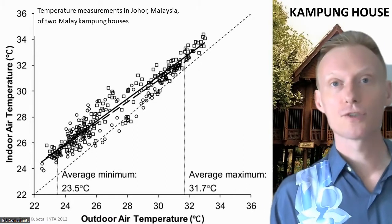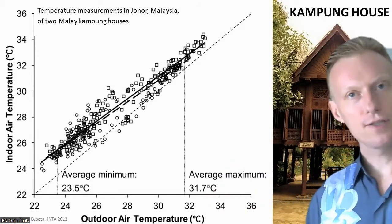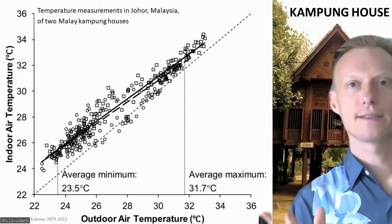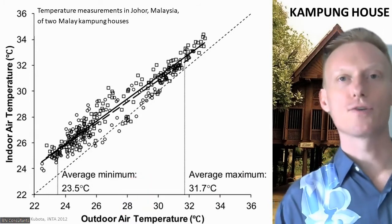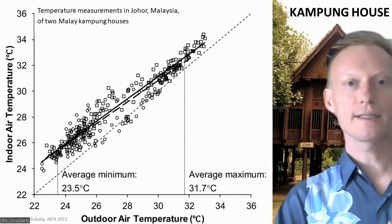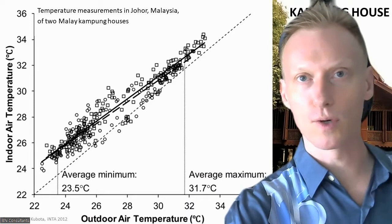These measurements were done by a Japanese PhD student here in Malaysia. He measured the temperature inside and outside the Kampong house. His measurements show that the indoor temperature follows the outdoor temperature very closely — inside the Kampong house it's about one degree warmer than outside. So at night when the temperature drops to about 24 degrees, it's 25 degrees inside the Kampong house.